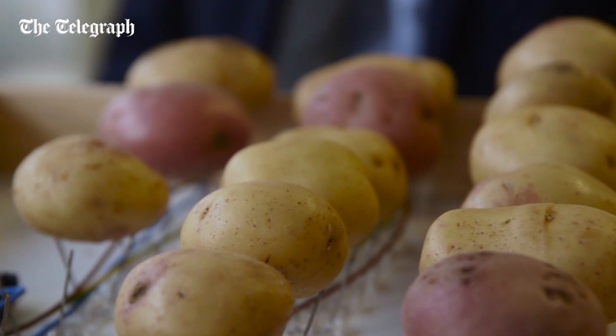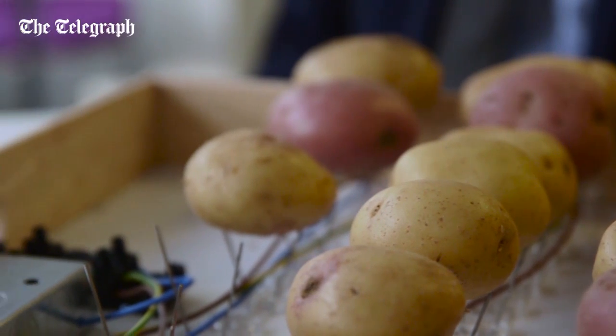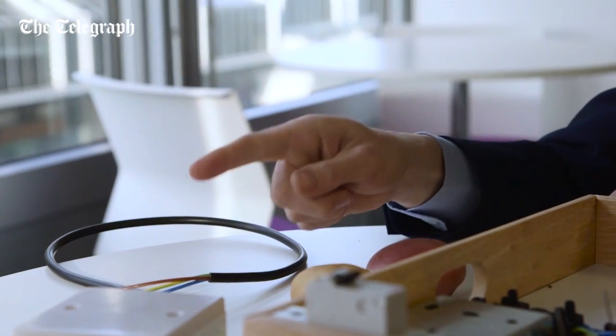With potatoes selling at supermarkets for as little as 29 pence a kilo, this is a very good way of cutting your energy bills. You will need a certified engineer to attach this to your main supply, and that could be every few months or so as the potatoes get mouldy. But I think you'll agree it's a price worth paying. Who needs fracking when you've got spuds?